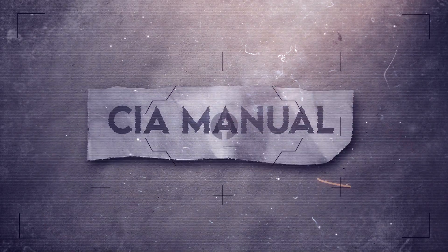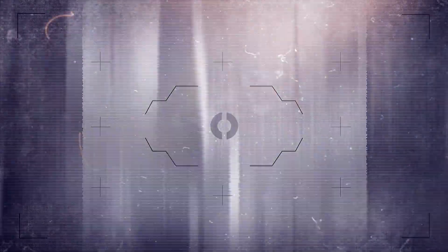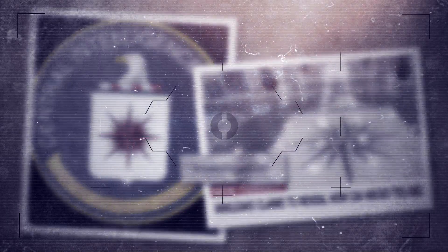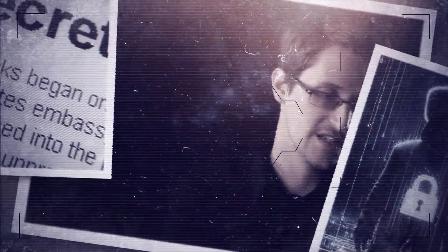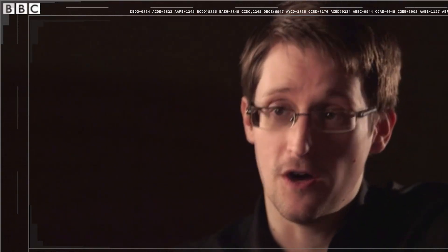First things first — the tools. In 2017, WikiLeaks released a classified CIA manual detailing a tool known as Weeping Angel. This wasn't just a theoretical hacking tool. It was deployed in operations to turn smart devices like TVs and phones into live surveillance units, listening to private conversations in real time. But Weeping Angel wasn't just sitting in the CIA labs — it was being used in the field. Let's see what Edward Snowden said about it in an interview.